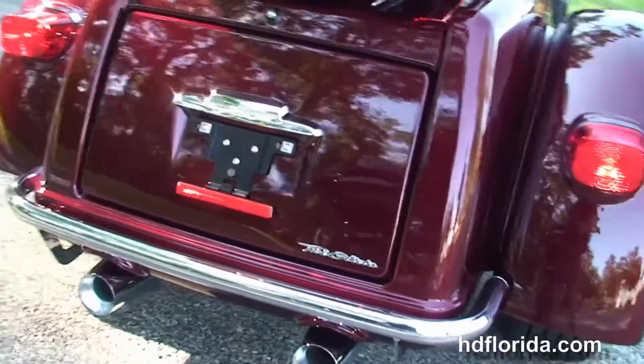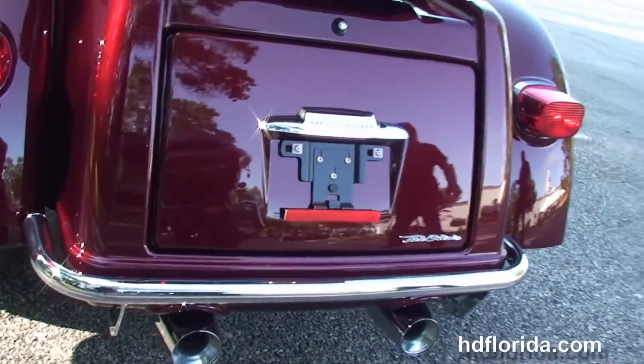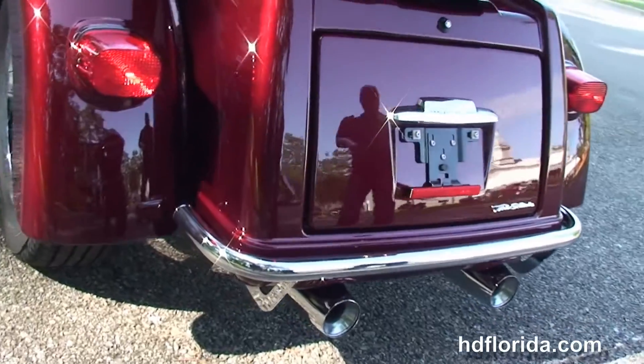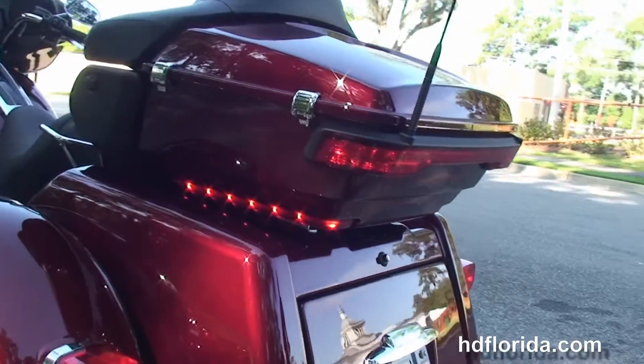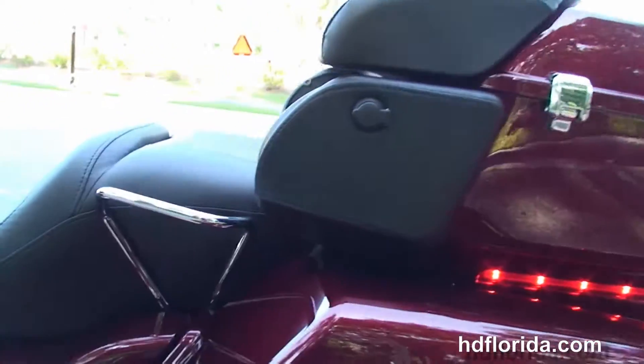Out back here we've got the chrome rear bumper that's there to protect the trunk with the large capacity of 4.4 cubic feet. We've got the king tour pack with one touch latch, extended passenger area, and chrome grab handles.